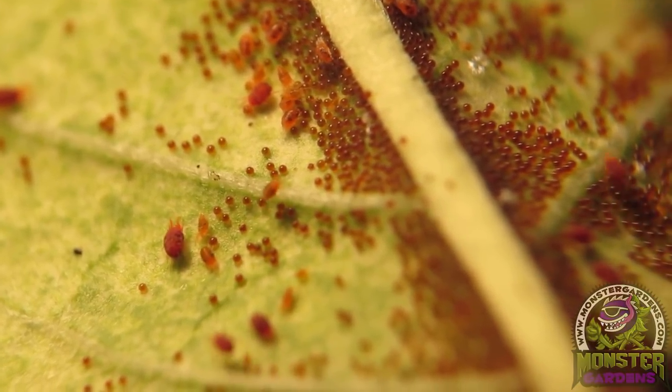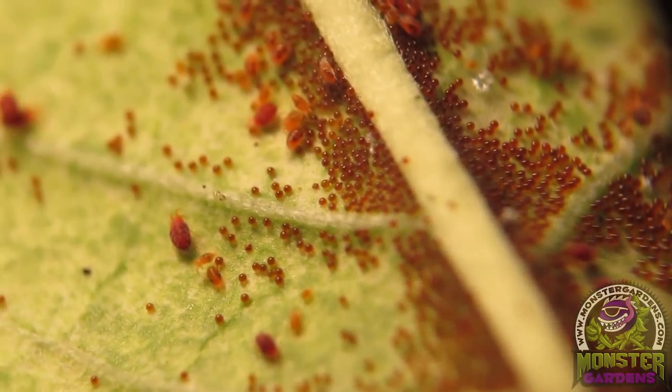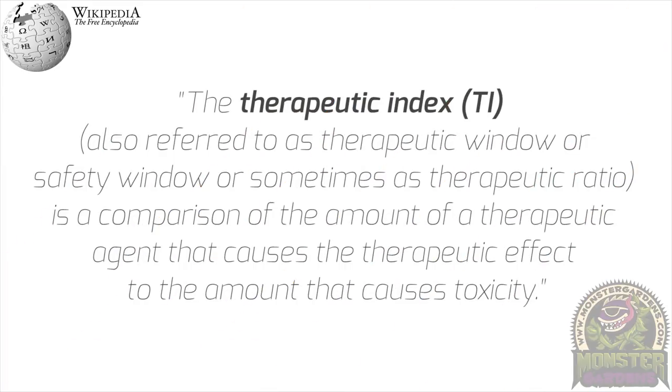Now one would ask: if the mite has the same wax as the plant, why won't it burn the plant? The answer is it's a therapeutic index idea. A little bit is needed to take the wax off a tiny mite, and a lot is needed to take the wax off the plant. But you understand inherently you can always burn plants with these materials because of their mode of action.